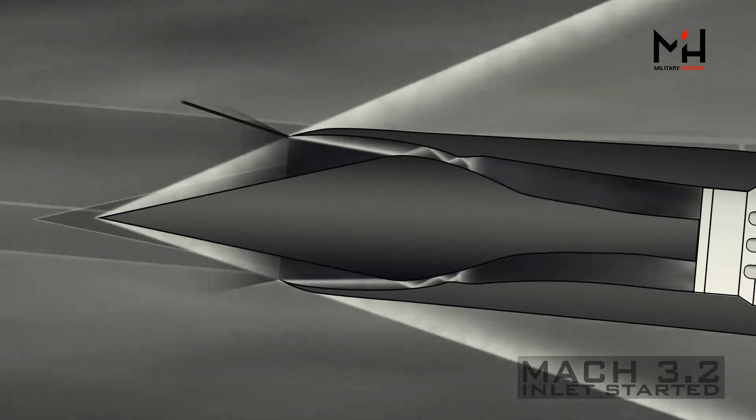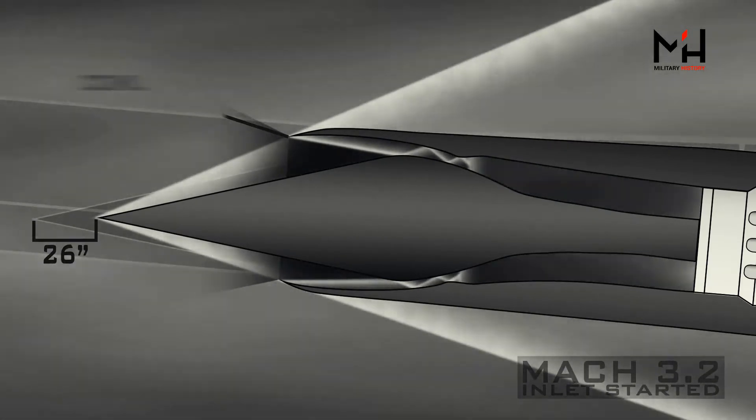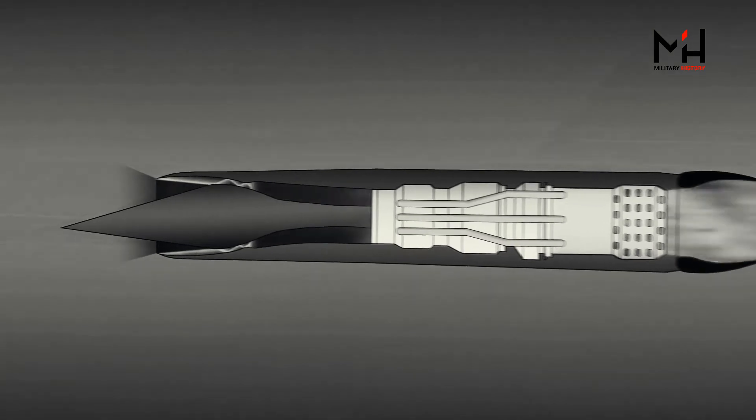When the plane reaches its cruising speed of Mach 3.2, the external shock wave is positioned directly at the inlet's lip, called the cowl, and the inlet spike is retracted 26 inches. It's at this speed that the J-58 turbo ramjet has its maximum fuel efficiency, with the pressure recovery at the inlet doing most of the air compression work for the afterburner.